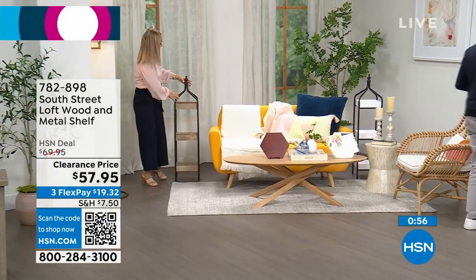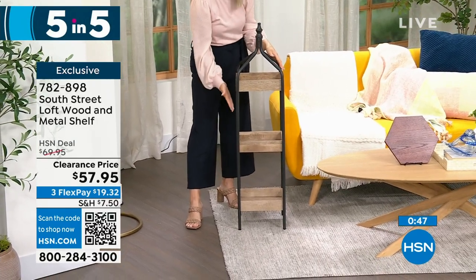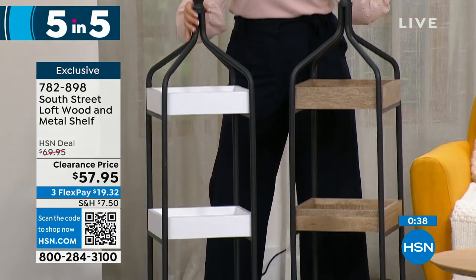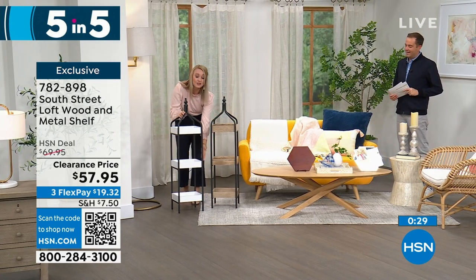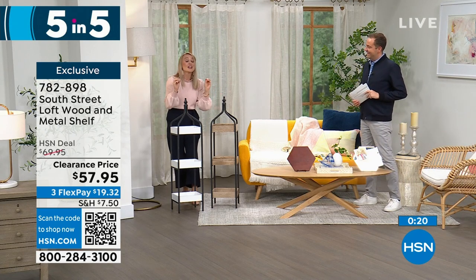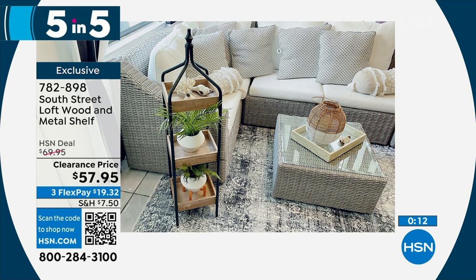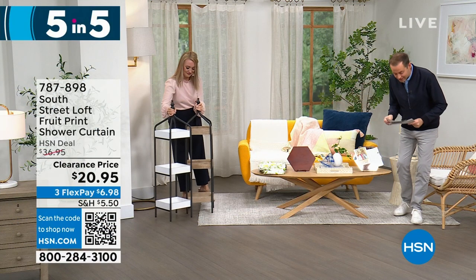Third item: open shelving units available in two colors — white with black or walnut with black. You get three shelves. No nailing to walls or custom installation needed. You can place decorative items, bathroom essentials, or flank a mantle with two of them. They're 48 inches tall, very versatile — use on the floor or on a counter. On clearance at $57 and change.